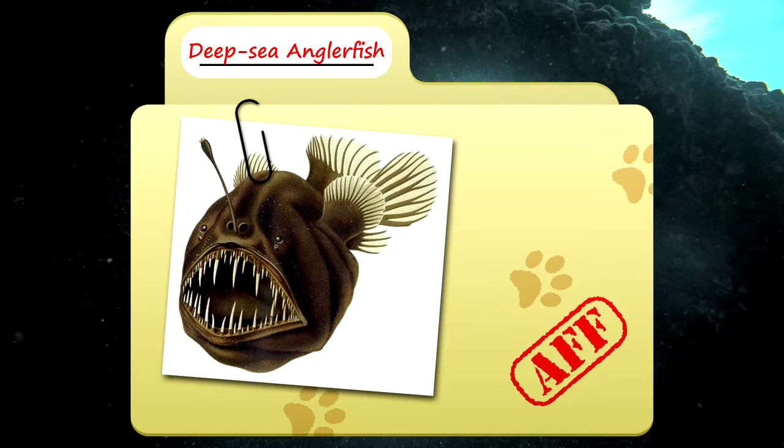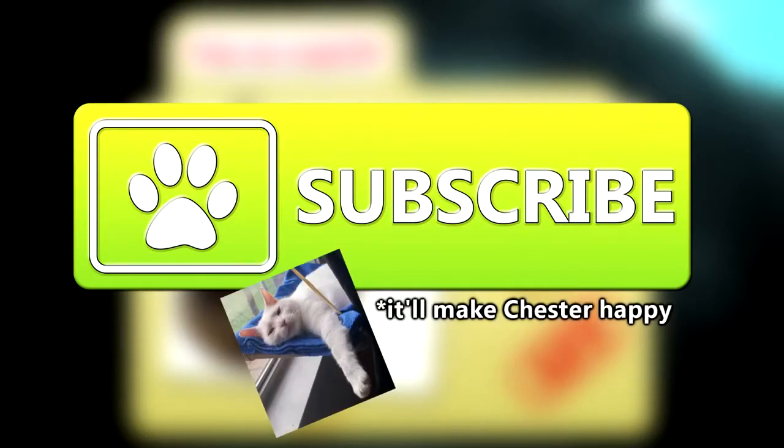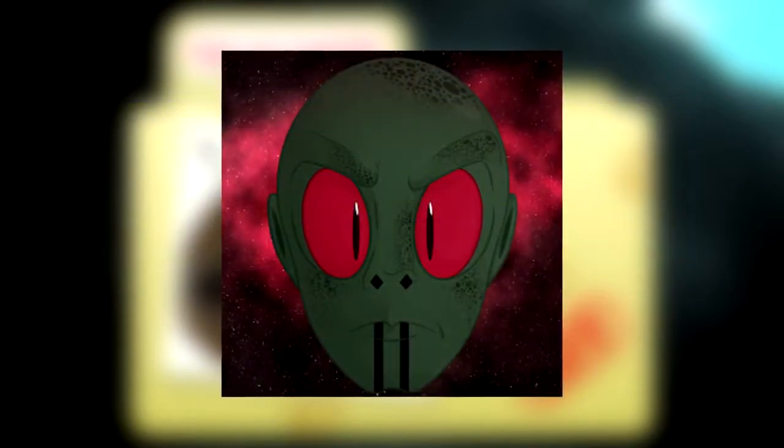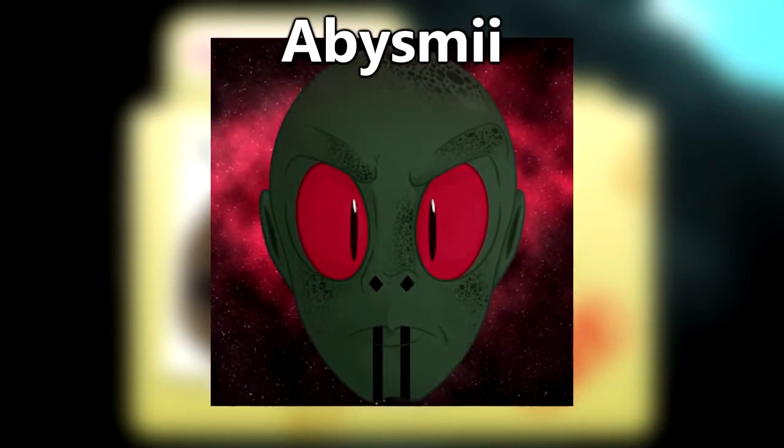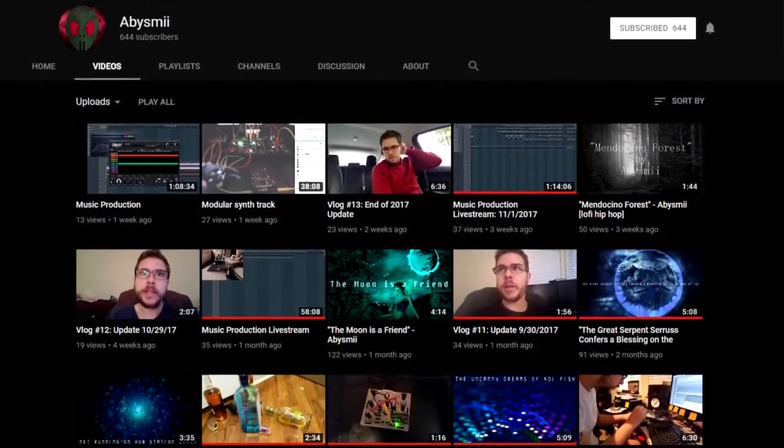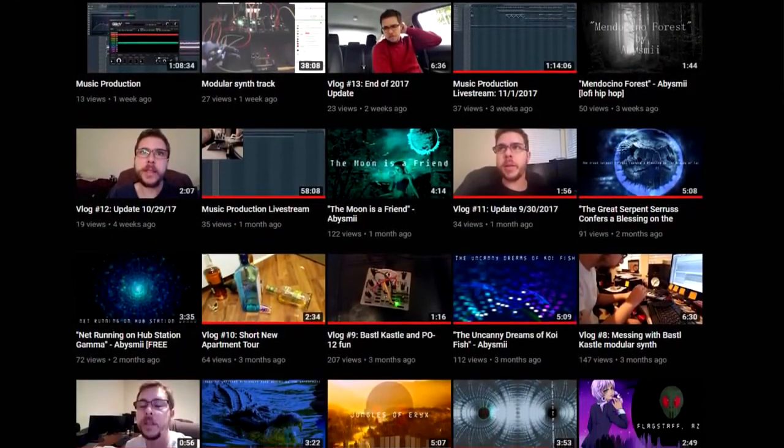Today on Animal Fact Files, we'll be discussing anglerfish. For more facts on awesome animals, be sure to subscribe to the channel! Anglerfish were recommended by YouTube user Abysme, who also created the music accompanying this episode. He's developed some amazing stuff on his channel and we highly recommend checking him out.